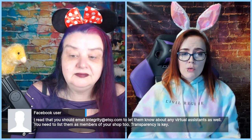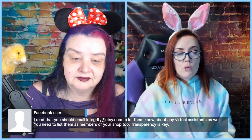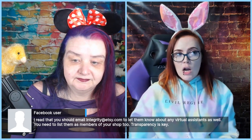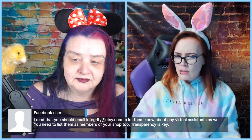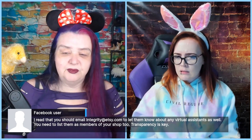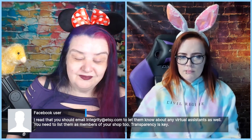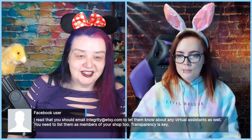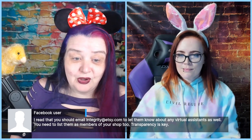One viewer notes you should email integrity@etsy.com to let them know about any virtual assistants, and list them as members of your shop — transparency is key. If you're helping someone with their shop, it should be stated in the shop that they are a helper. Check whether team members vs. production partners have different disclosure requirements. Bottom line: email Etsy and make sure you're right with it before you do it, because it would be horrible to get your shop shut down just from trying to help out a friend.